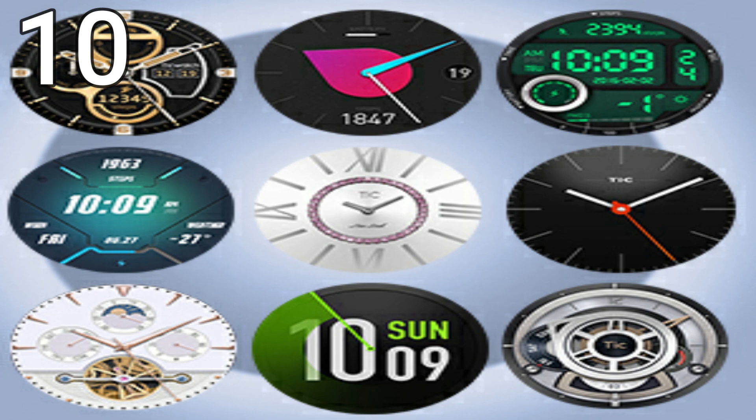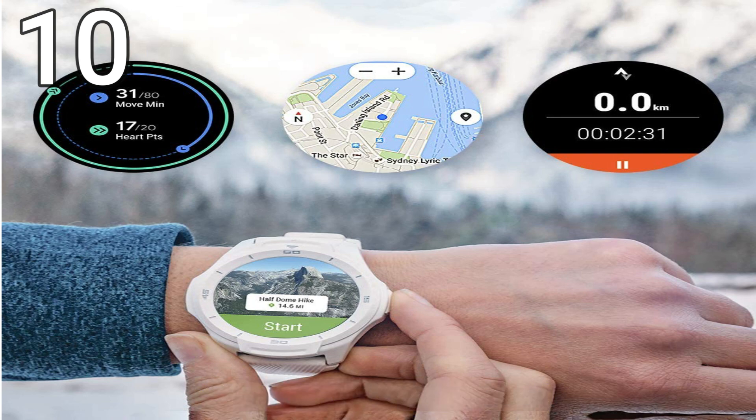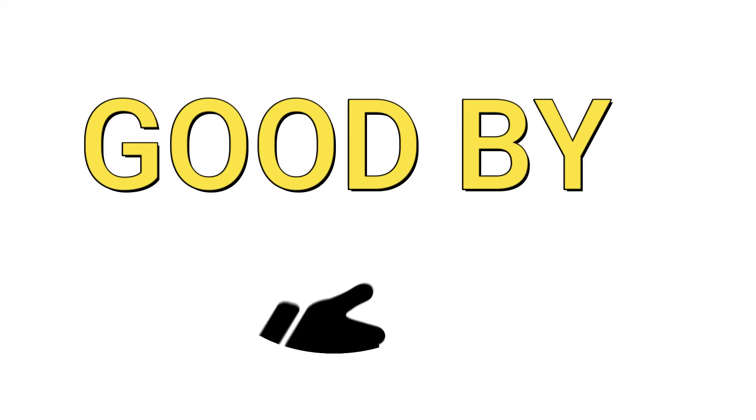So these are the best smartwatches for iPhone which you can buy this year. If you know any other smartwatch which we missed in the video, you can tell us the name in the comments. Thanks for watching, and leave a comment below on what you think about this. Subscribe for future updates. Goodbye.